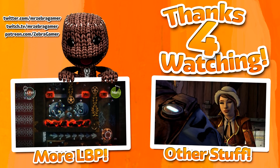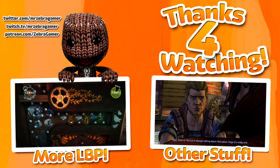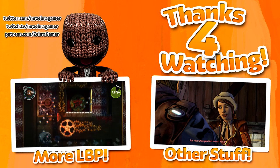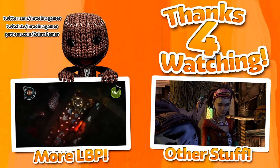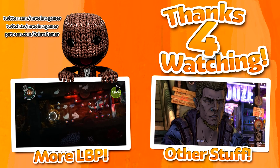Hey there, thank you so much for watching. If you enjoyed this video, please consider giving it a like and sharing it with your friends and family — the support really does help. If you have any thoughts, feel free to leave them in the comment section below. If you're interested in watching more videos, why don't you check out some of the ones on the screen right now? Either way, this has been Zebra. Thank you guys so much for watching and stay Zebra-tastic.